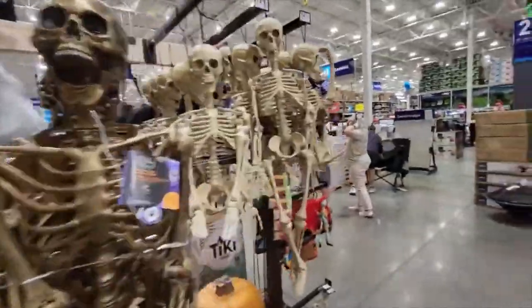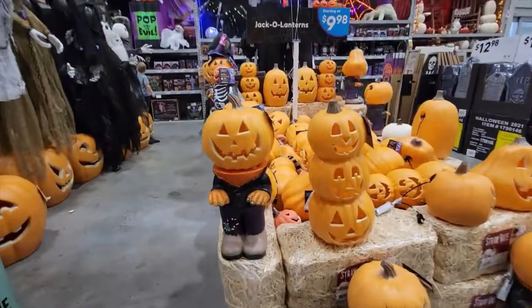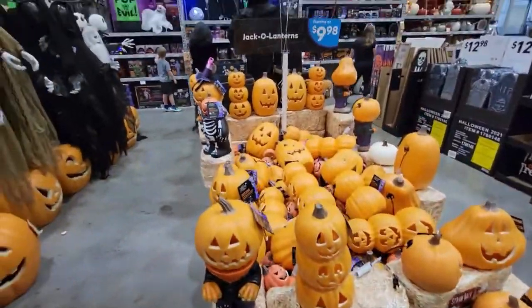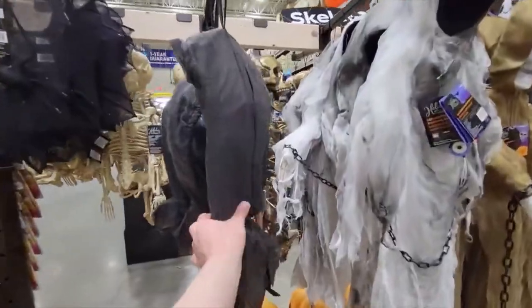So all kinds of really awesome stuff here, and there's lots more to show you. Here's a fun display with all kinds of little pumpkin men. Lots of fun stuff here at Lowe's.